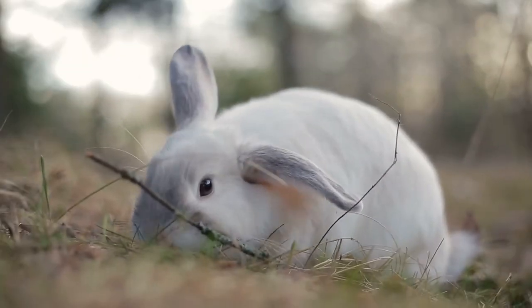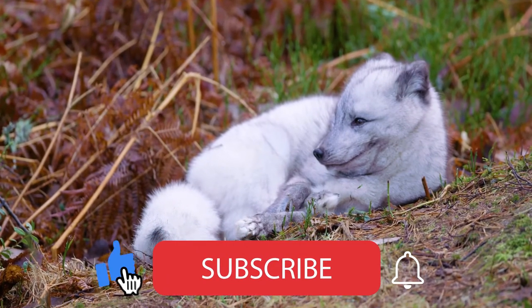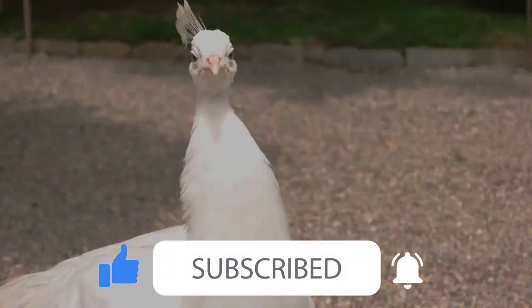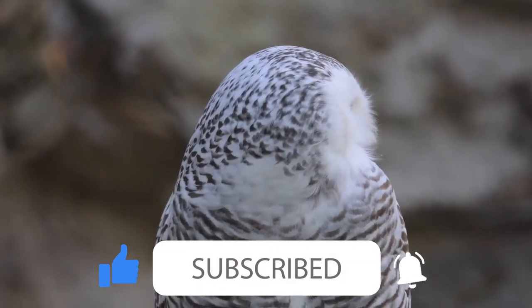Well, that's it for this video. Thank you for joining us. We hope you enjoyed it. Don't forget to hit the subscribe button and ring the bell to ensure you don't miss out on our next amazing video. We'll see you then.